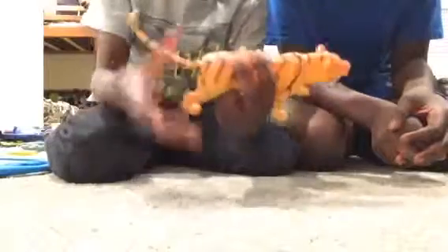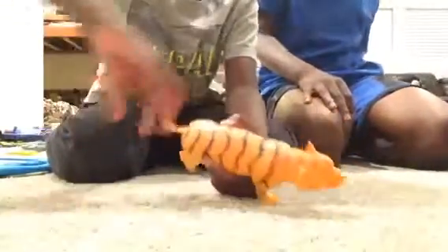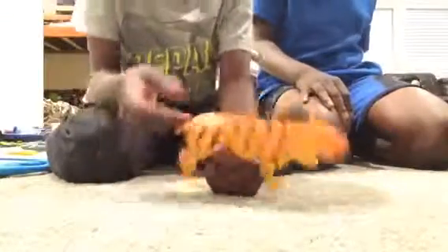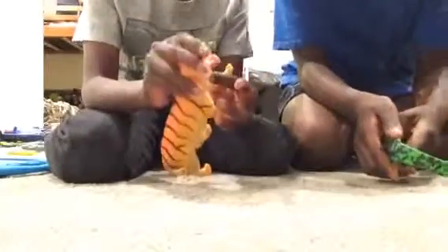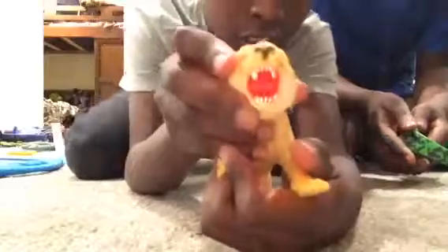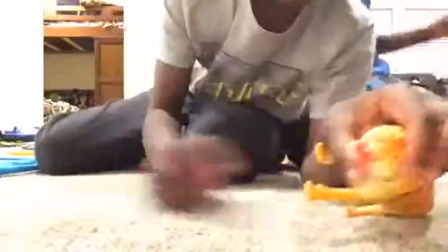Next we got a tiger — it's a little minifigure tiger. You can move his tail pretty much any way you want to. And he has very sharp teeth. The thing would probably pop a balloon in one go.